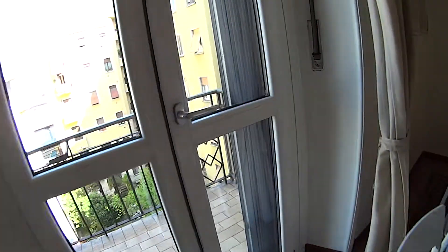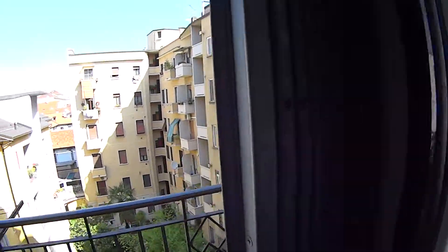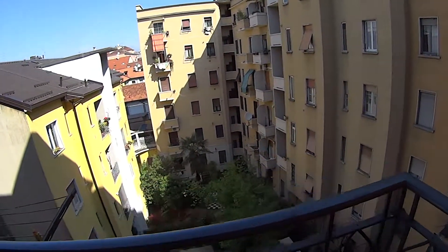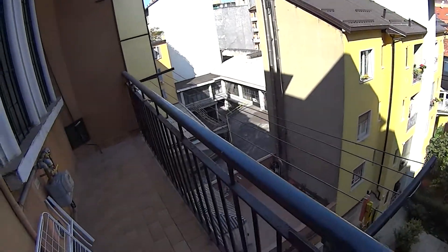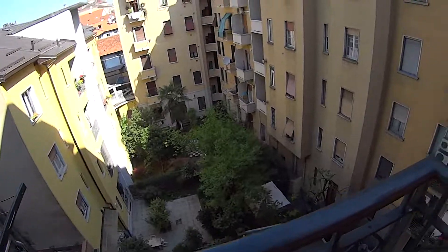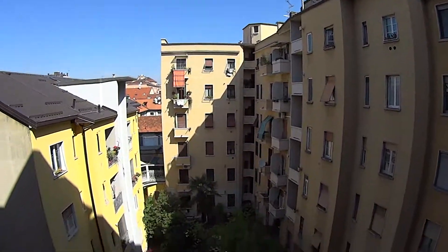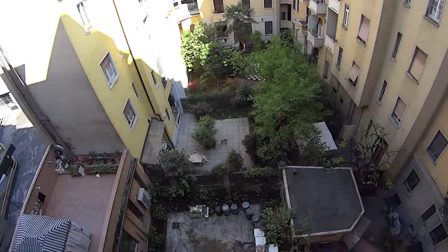Through this French door with safety gate, we access the first of the two balconies, which is the interior one. We have the rack for drying your clothes, as well as the strings. This overlooks the interior courtyard of this nice complex. There's a lot of green, as you can tell.